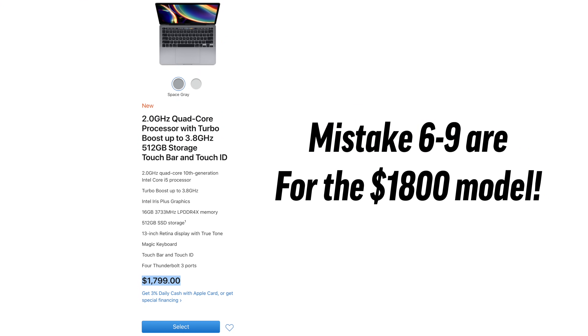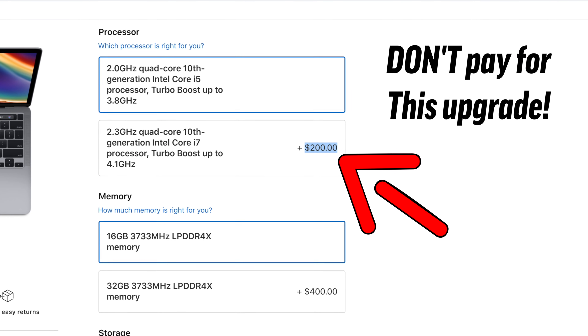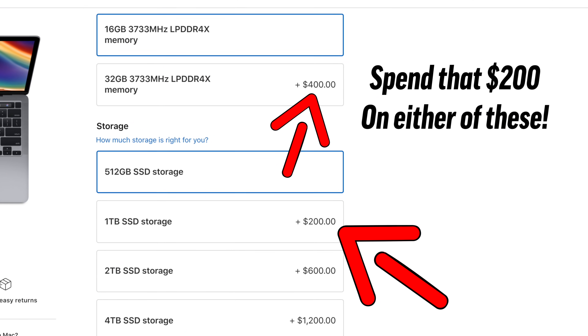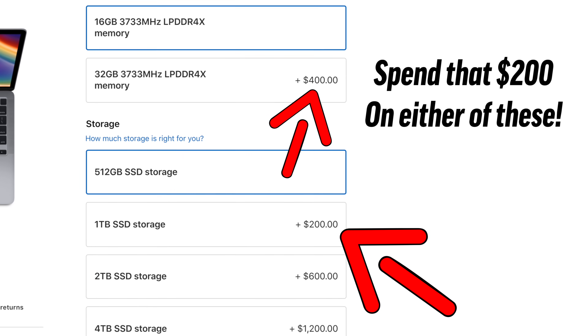Now the rest of these mistakes have to do with that more expensive MacBook Pro. Mistake number 6 would be spending $200 upgrading the CPU to the i7. There realistically isn't any difference between the i5 and the i7 except for clock speeds, and from past experience there really isn't a big noticeable difference when you spend that cash, so that $200 will be much better spent on getting 1TB of storage or going towards the RAM upgrade.